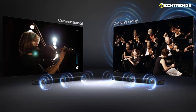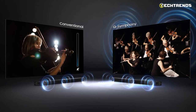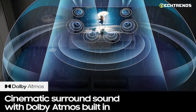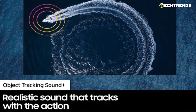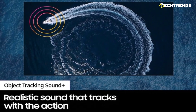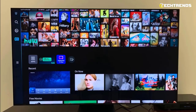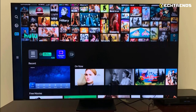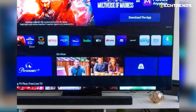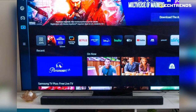The sound on this TV is also very good, thanks to features like Dolby Atmos and Object Tracking Sound Plus, which employ numerous directional speakers to give the impression that the sound is moving about the room. Additionally, it includes Q-Symphony technology to properly sync your TV and speaker, although a pricey Samsung soundbar is also required to take advantage.